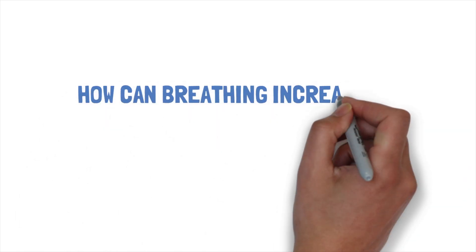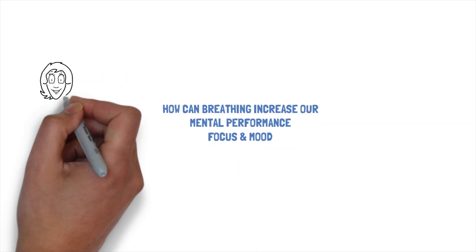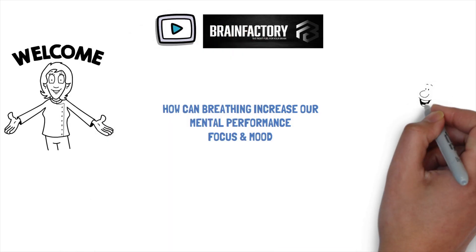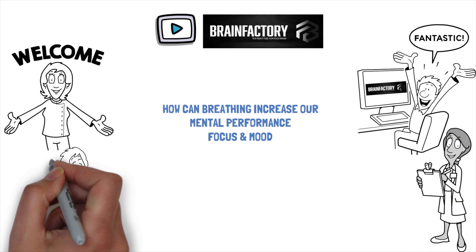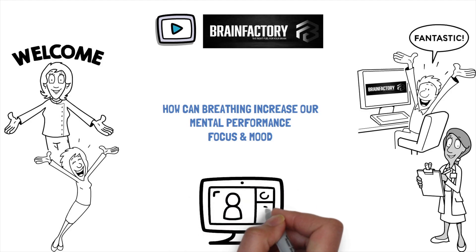How can breathing increase our mental performance, focus, and mood? Hello and welcome to a new episode of Brain Factory, the channel that provides content you need to reach your goals, live a healthy lifestyle, and simply enjoy life. All of that prepared in simple and compact explanation videos.